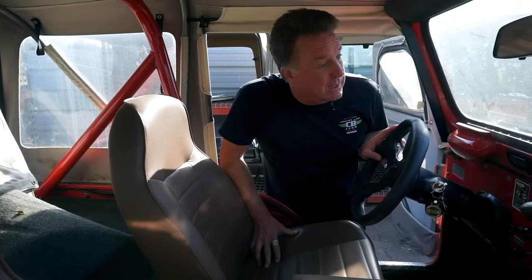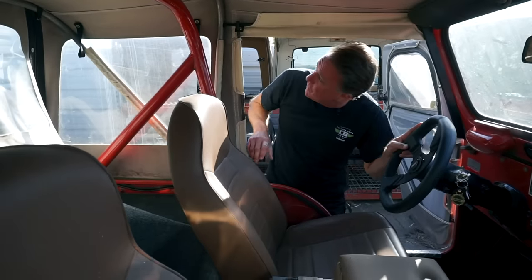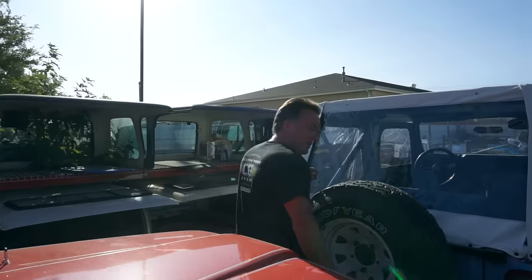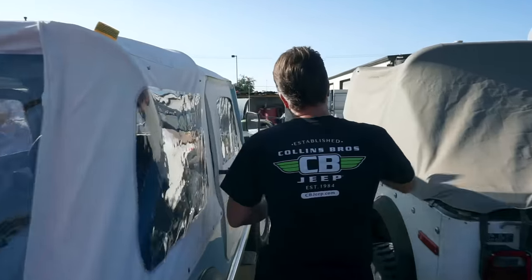What a cool find — a rust-free, no-flare, original paint 78 with a T18. This one is ours; it's going to come in, be serviced, and built to customer specs however they want it. We are kind of like the Burger King of Jeeps — you tell us how you want it, that's how we build it. Nice original hardware for the soft top.